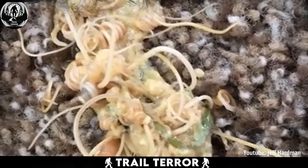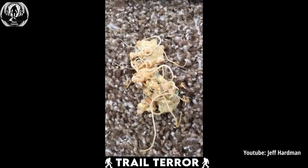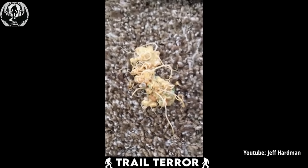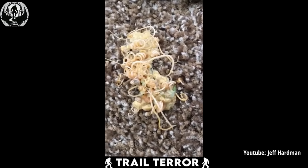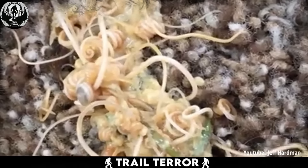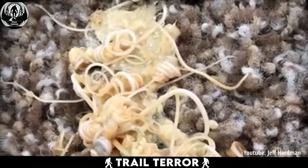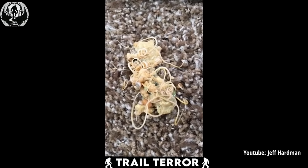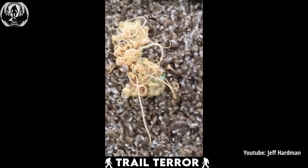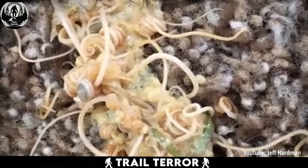but rather a cat's vomit filled with wriggling worms. This unsettling scene was captured by a concerned cat owner who noticed their furry friend displaying signs of discomfort and nausea. As the cat expelled its stomach contents, what emerged were squirming worms writhing within the slimy mess. These critters are known as roundworms, common parasites found in both kittens and adult cats.